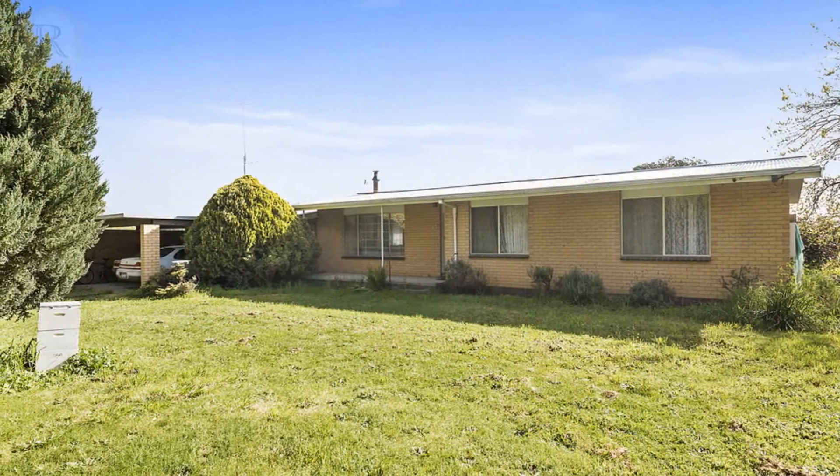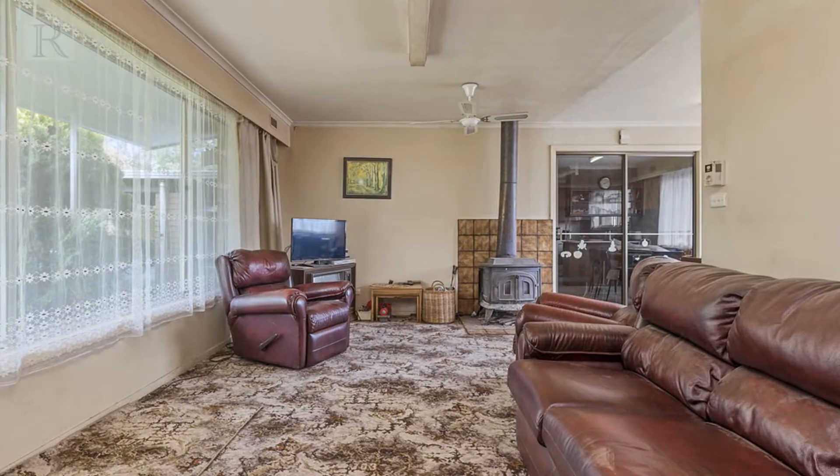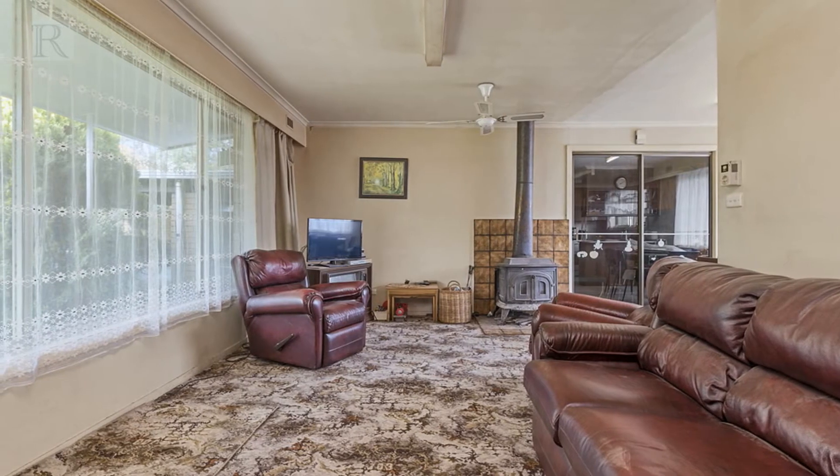Lot 3 is 140 Tannis Road Larpent, and it's approximately one acre. It offers a four-bedroom brick veneer home with open kitchen, dining and lounge room, plus a rumpus room.